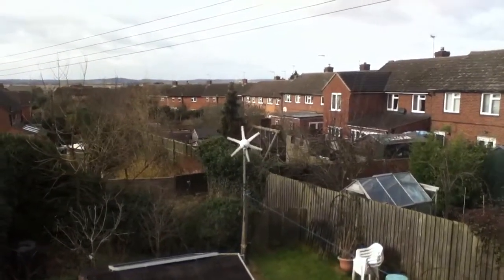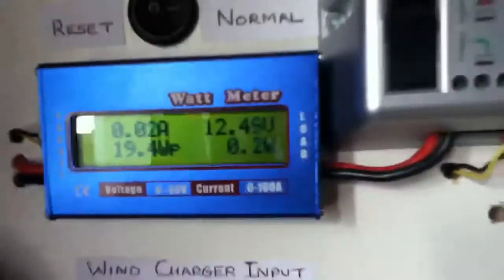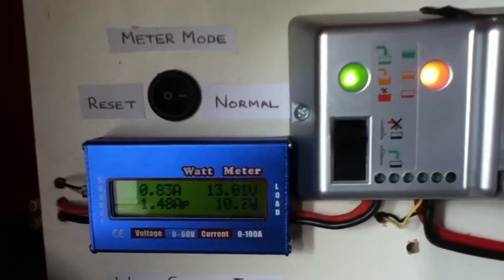The camera makes the turbine look almost steady but it is going around fast. If I just come to the meter you can see it's showing around 11 to 15 watts coming in.